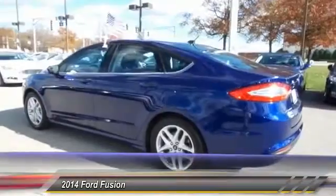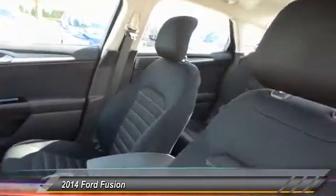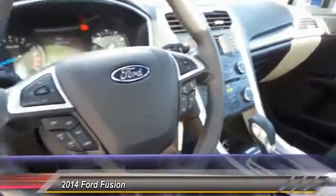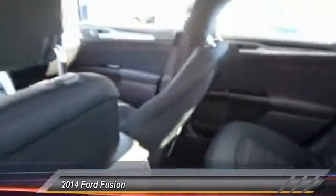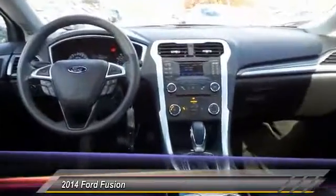Here are some of this vehicle's great options: traction control, leather-wrapped steering wheel, dual airbags, Bluetooth, alloy wheels, power steering, one owner, front air conditioning, four-wheel disc brakes, and electronic stability control. Drive away with a great deal on this vehicle. Call or stop in today.